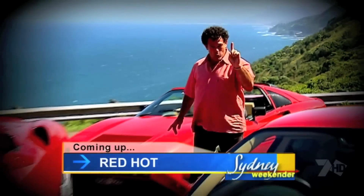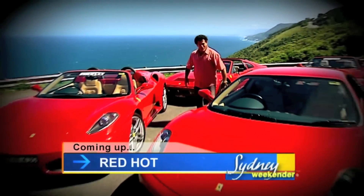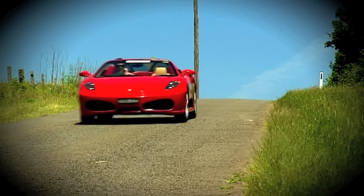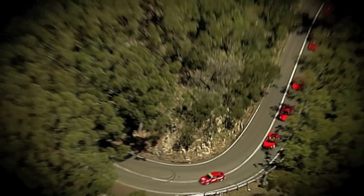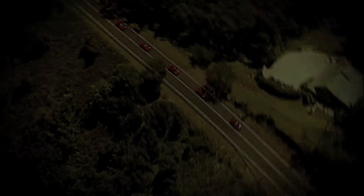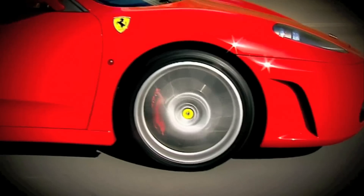I'll be driving not one, but four Ferraris. Now if you're like me, you've got a checklist of things you want to do before you take that final little checkered flag in the sky — a bucket list.